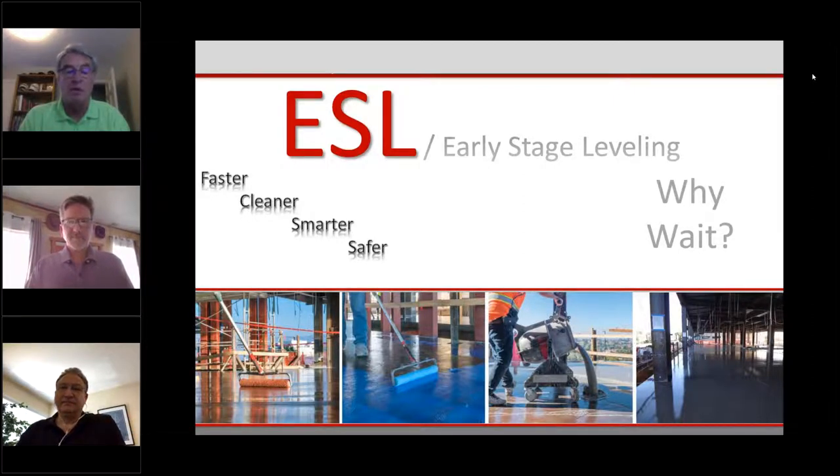Before we begin, there is some business to take care of. Today's webinar will be muted — please use the questions area on your computer to type in your questions. We will answer all of your questions at the end of this presentation. All of our webinars are available to watch at any time on the NTCA YouTube channel. Please subscribe and you'll be notified of all upcoming NTCA videos including technical webinars.